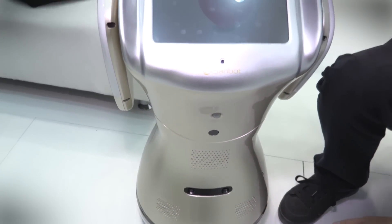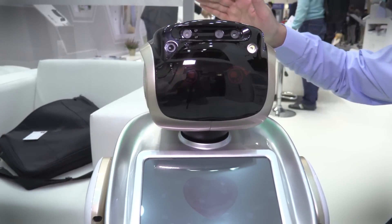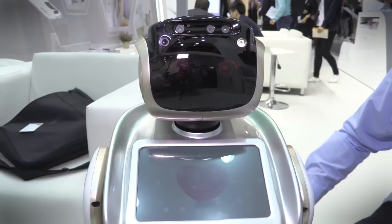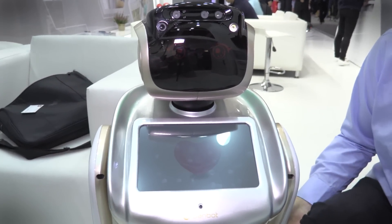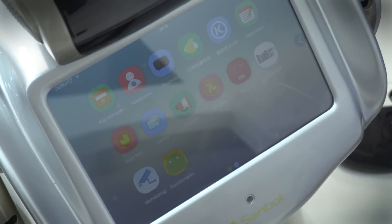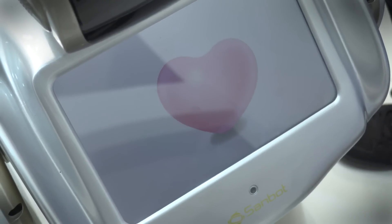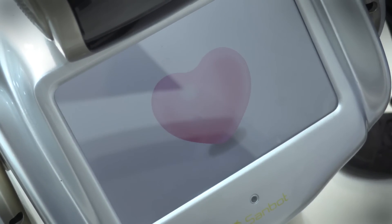He can also move about — he has sensors all over his body. One of the main functions of Sanbot right now is as a kind of security guard, so you can remotely log in with the iOS or Android app and you'll be able to see through the cameras and see what Sanbot's seeing.